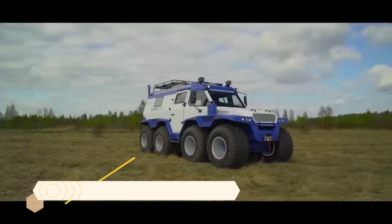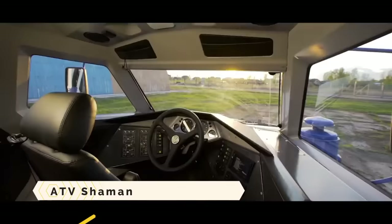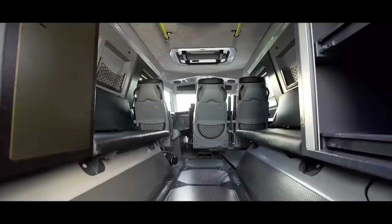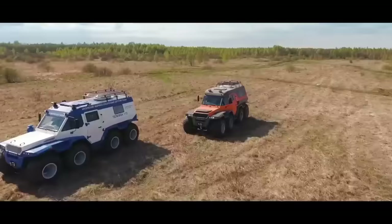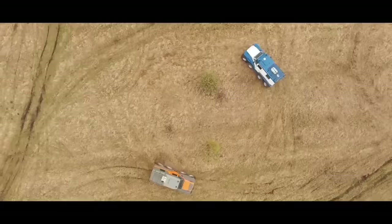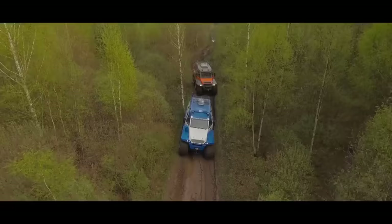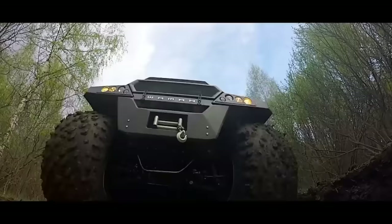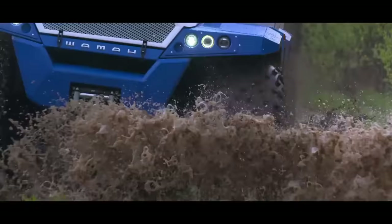ATV Shaman. The 8-wheeled ATV Shaman can move on land, water, snow, and mud. It is made by Russian off-road vehicle manufacturer Avtoros. Shamans have diesel engines, independent suspension, low-pressure tires, and boat-shaped frames. It can do 80 kilometers per hour on pavement and 4.3 miles per hour on water, and can have a screw propeller for enhanced water performance.